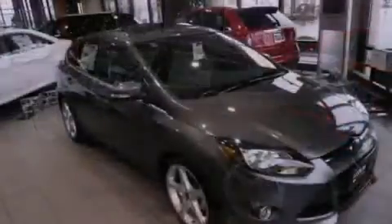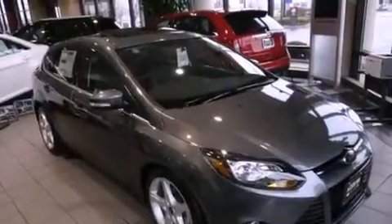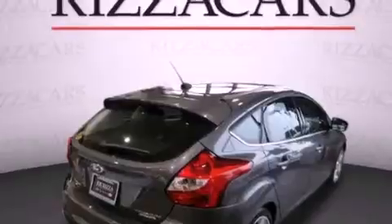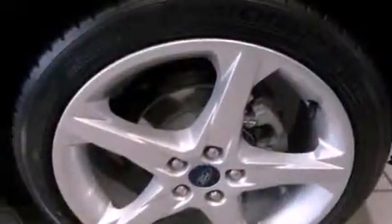Features include a rear-view camera, a remote start feature, aluminum wheels, a low-tire pressure indicator, leather interior trim, a rear spoiler, the SecureLock anti-theft system, a stability control system, a power driver's seat, and 10 perfectly-positioned speakers producing great sound quality throughout the cabin.